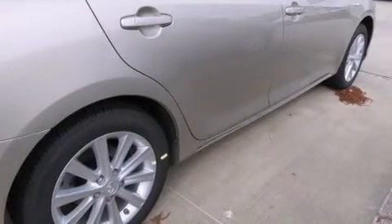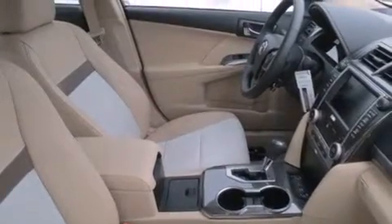All of the following features are included: cruise control, full power accessories, rear curtain airbags, traction control, and an automatic climate control system.